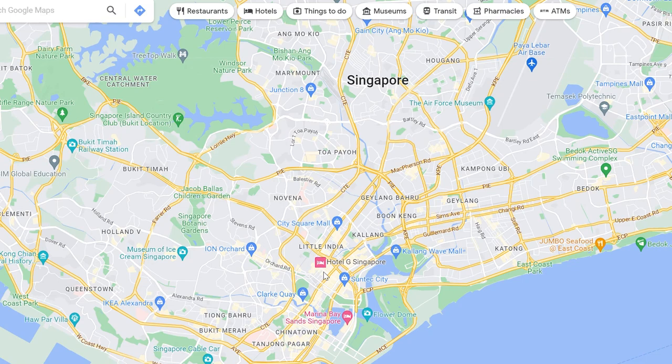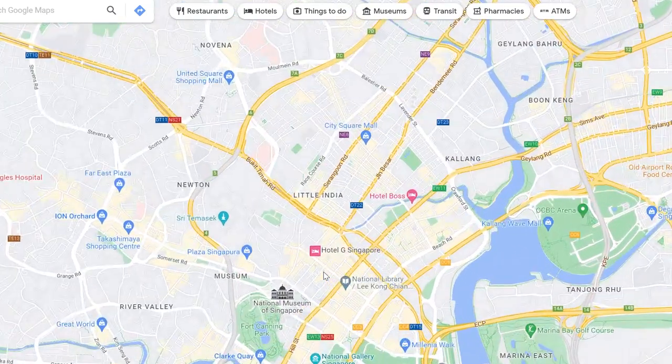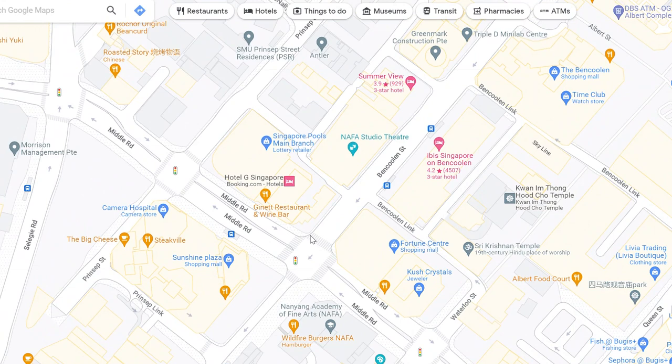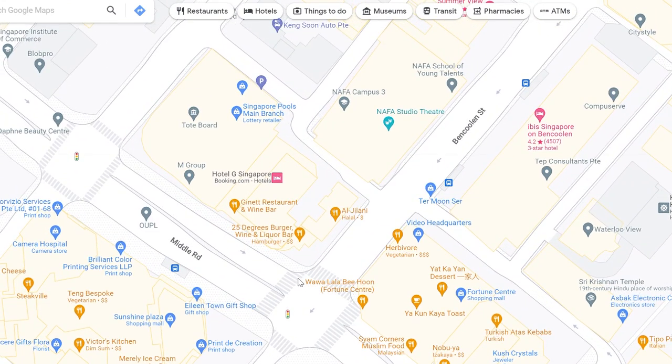We decided on booking Hotel G in Singapore. The location of this hotel was the deciding factor for us, as it's very close to the Boon Keng MRT, which gets you easily to some of Singapore's top sites such as the Marina Bay Sands area and the Gardens by the Bay.